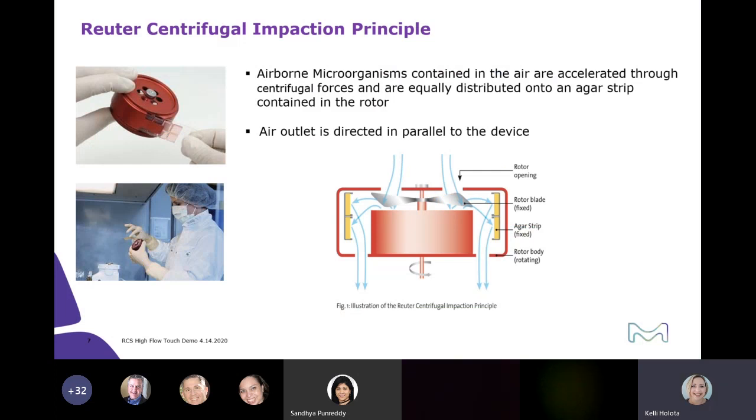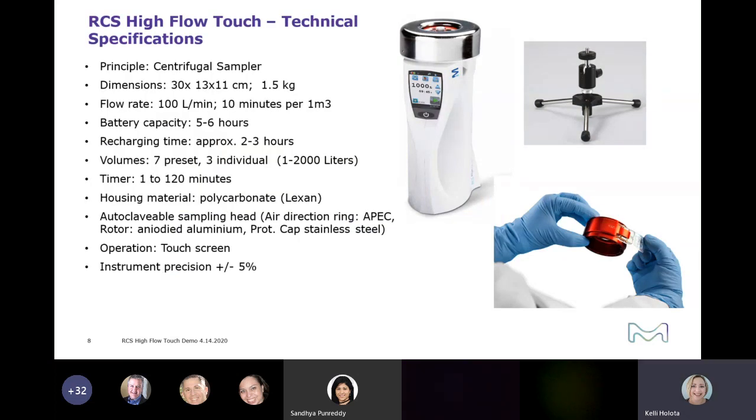A quick overview of the RCS High Flow Touch: it uses a rotor centrifugal impaction principle. The microorganisms contained in the air are accelerated with centrifugal forces and equally distributed onto the auger strips. The air is pulled into the rotor head, surfaces around, impacts on the auger, and then exits through the air direction ring on the instrument. The flow rate is 100 liters per minute, so you are able to take a 1,000-liter sample — a cubic meter — in 10 minutes. Battery capacity is typically five to six hours, and it takes approximately two to three hours to recharge.